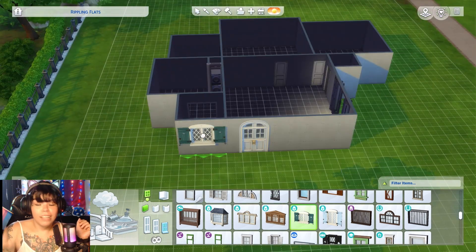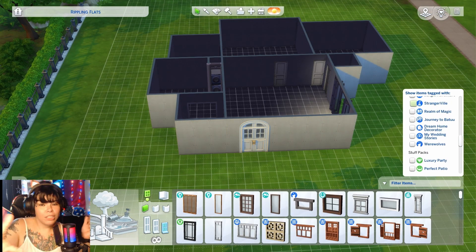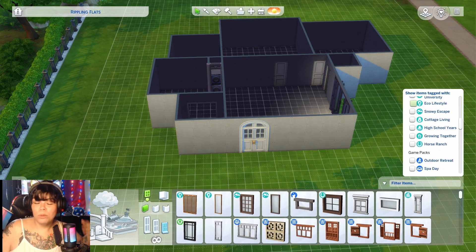The blue washer dryer had to be in the 1x1. I don't know why I picked blue, but that turned into the whole theme for the kitchen — it's all blue.